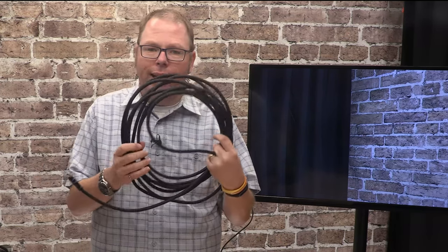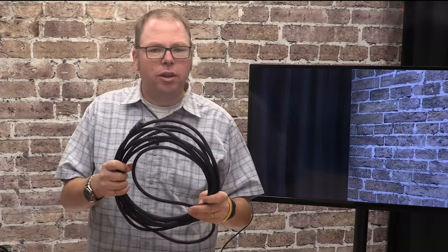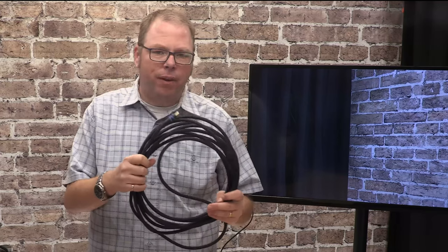Let's say you have a need to take video from a laptop, computer, DVD player, or similar device from one part of your room and display it on a screen that's a good distance away. You may be tempted to grab a really long HDMI cable to do that job. And up to a certain point, this probably is the right answer — but that point is usually somewhere in the 50 to 75 foot range.